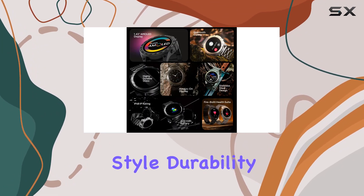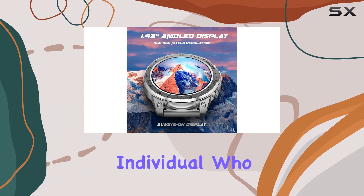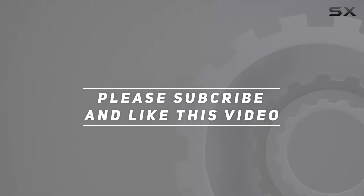In summary, the Firebolt Dagger Luxe combines style, durability, and advanced technology in a sleek timepiece. It's a companion for the modern individual who values both fashion and functionality. Check out the video description for updated price, and thank you for watching.